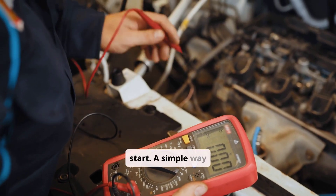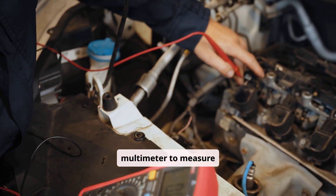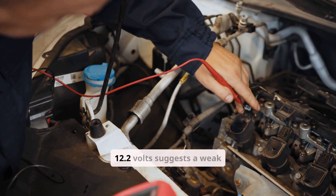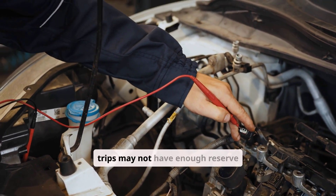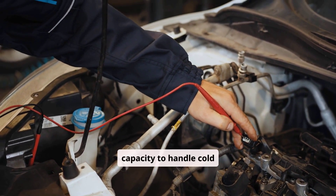A simple way to check is using a multimeter to measure voltage — anything under 12.2 volts suggests a weak battery. Even a battery that seems fine during short trips may not have enough reserve capacity to handle cold starts.